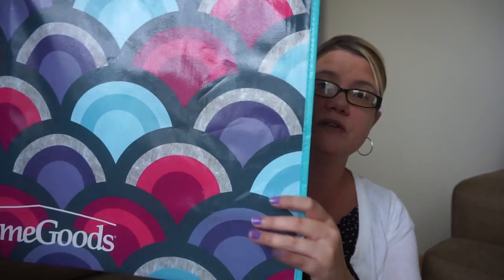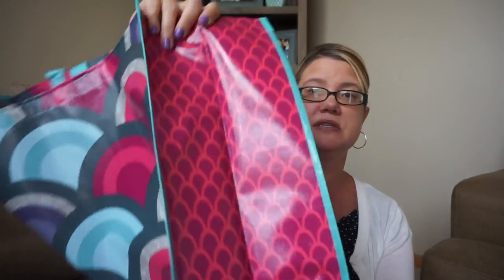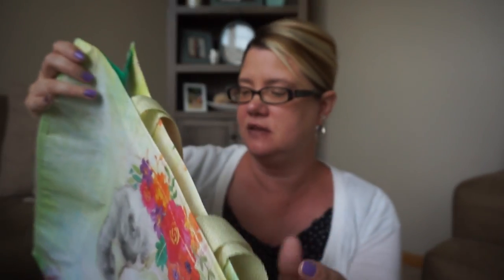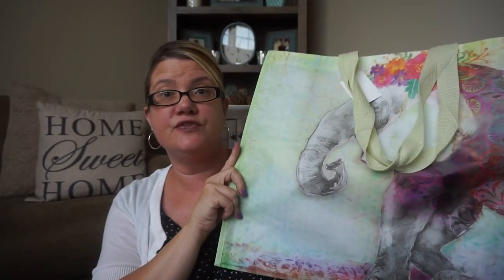If you remember the pink pattern I showed earlier, this one is a similar style but a little more symmetrical. These are really sturdy ones. It doesn't say 'Home Goods' on the side but does say it on the front bottom — 99 cents for this pattern. Finally, this last one was a 50-cent steal — it has an elephant with flowers and a very light pattern with a little flower printed at the bottom.